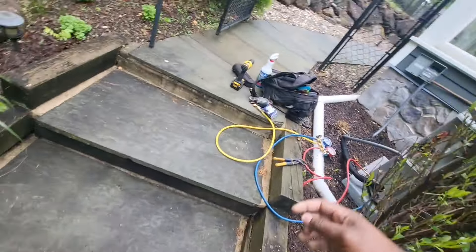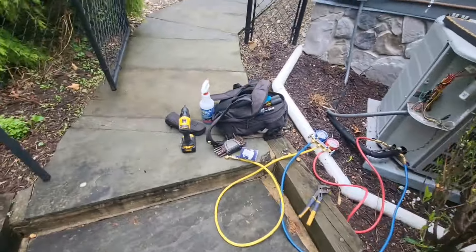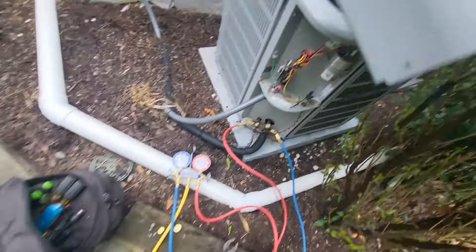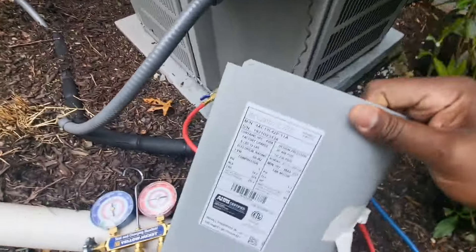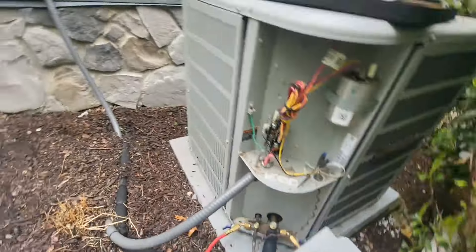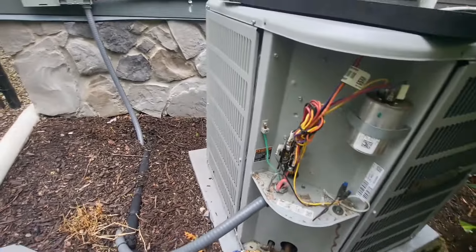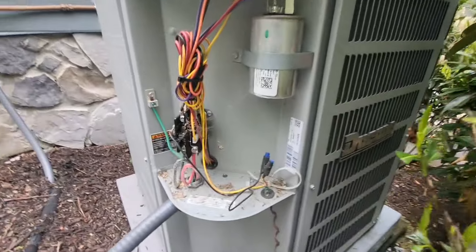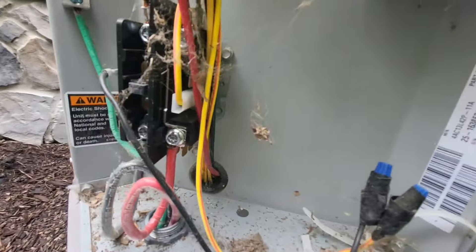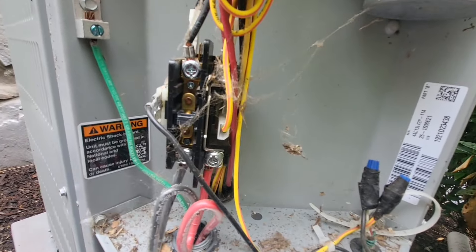Rise and grind folks, we have another video. This is a recent install — a 13 Sierra Duquesne unit we did in 2021, so this thing is about three years old. The customer asked if maintenance is important on a brand new system, and guys, this is the answer.